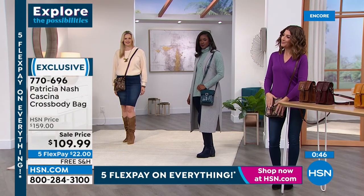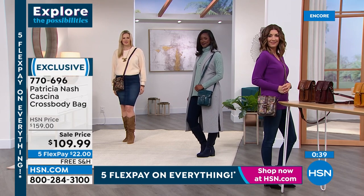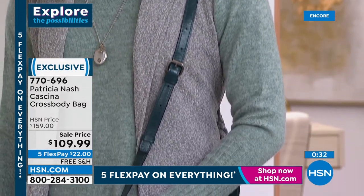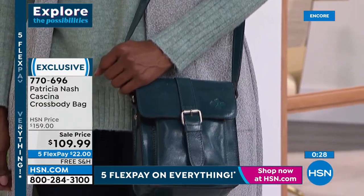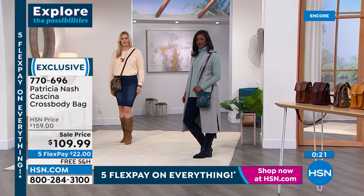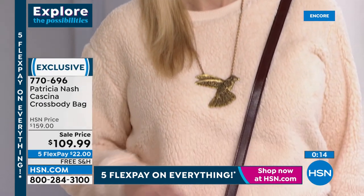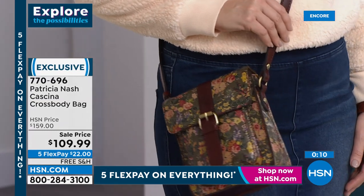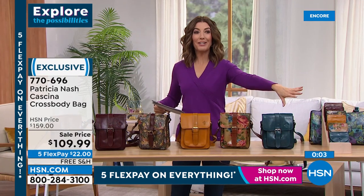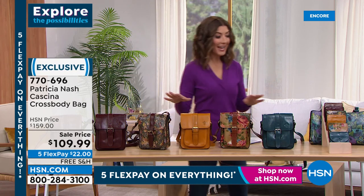A crossbody is always a great travel bag — throw it in your suitcase, perfect when you're active and on the go. At this price it's just unbelievable. It's been an evening of bags and everything a girl wants on a Saturday night. There's also a matching wallet — full grain leather, a little coin purse at the top, opens up with credit card slots on the back, at $46.99 on five flex pay with free shipping.